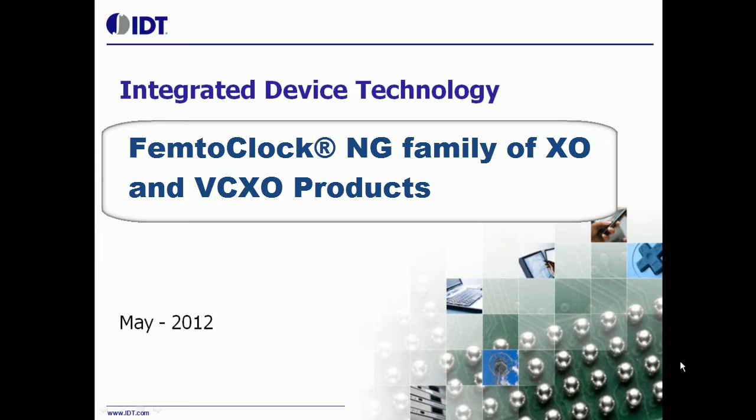IDT recently released a family of 5x7 crystal oscillators and VCXO products based on FemtoClock NG technology. In the following slides, we'll discuss what FemtoClock NG technology is and why it matters to the world of silicon-based precision timing. We will also discuss how lead times vanish with the use of this new technology.